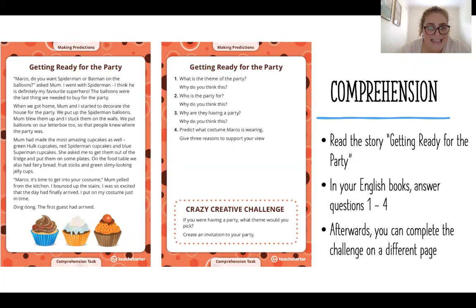When we got home, Mum and I started to decorate the house for the party. We put up the Spider-Man balloons — Mum blew them up and I stuck them on the walls. We put balloons on our letterbox too, so that people knew where the party was. Mum had made the most amazing cupcakes as well: Green Hulk cupcakes, red Spider-Man cupcakes, and blue Superman cupcakes.